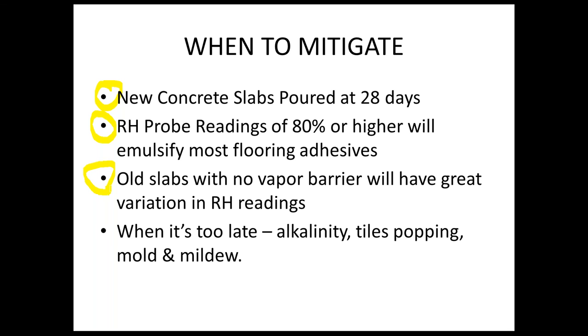Where else would you mitigate? On old slabs with no vapor barrier underneath — they will have very great variations in RH readings. You might find 99% in one corner and 78% in another, with very irregular absorption and porosity in old slabs. And when is it too late? When you're seeing alkalinity coming up from tile seams, tiles popping and cupping, and mold and mildew starting under that continued moisture area.